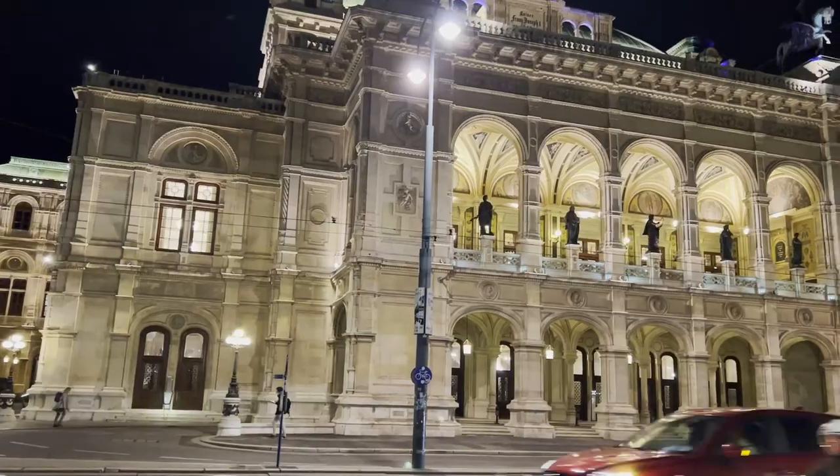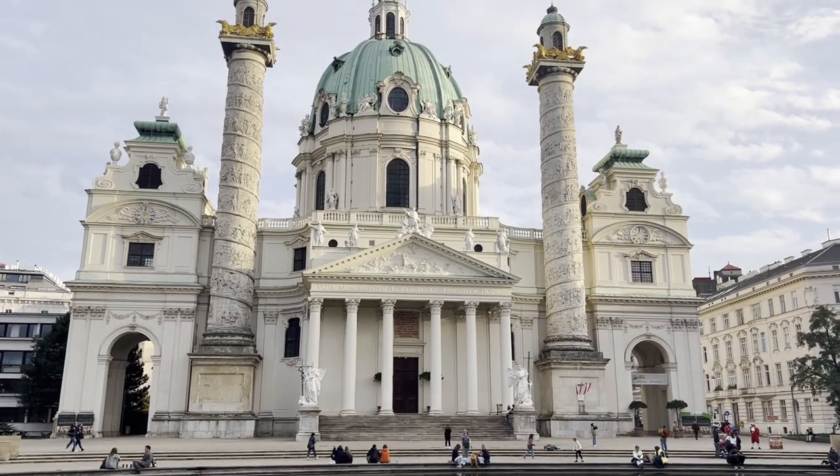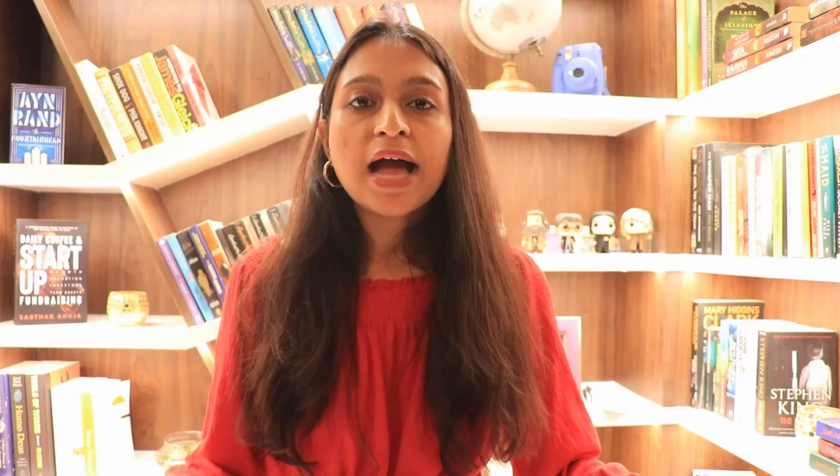For example, Austria was our first destination, where we spent around six days but rented a car for only two. Our plan was to spend four days exploring the cities of Salzburg and Vienna, and then a couple of days exploring the Austrian countryside. For those four city days, we relied completely on public transport — trams, metros, buses, railways. We used all of these, and trust me, it was so convenient and easy that it took us just five minutes to understand how the entire system works.